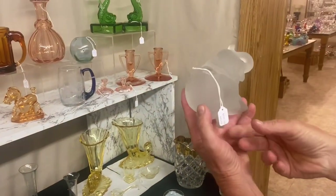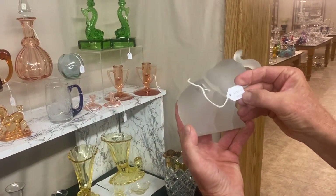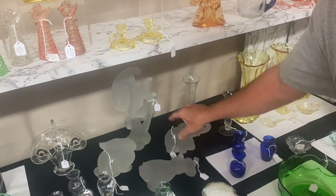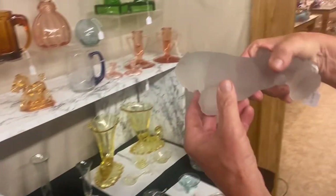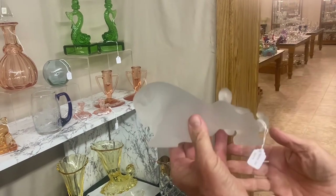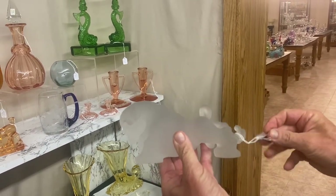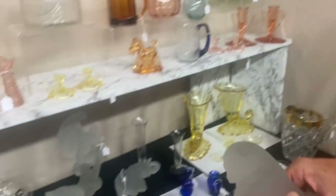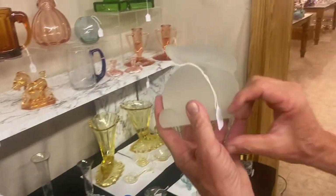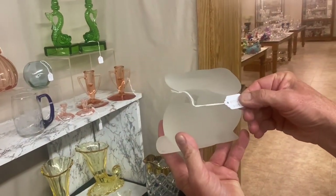Large elephant — papa elephant — good condition, fluoresces under black light. $250. The bull: put it under a black light, it does fluoresce. We guarantee it to be Heisey. $850. And the last frosted animal we have today is the mother rabbit — frosted, of course. $575.